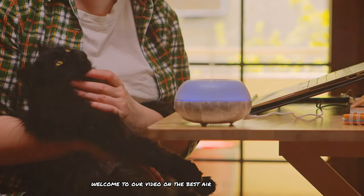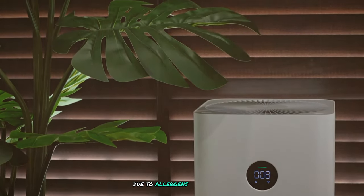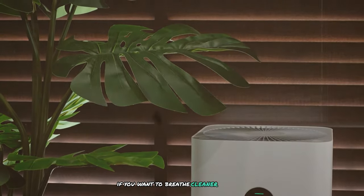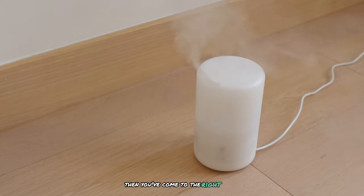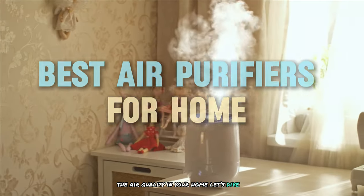Welcome to our video on the best air purifiers for home. Are you tired of sneezing and coughing due to allergens in your home? If you want to breathe cleaner, fresher air, then you've come to the right place. Today, we'll be counting down the top 10 air purifiers that will transform the air quality in your home. Let's dive in.